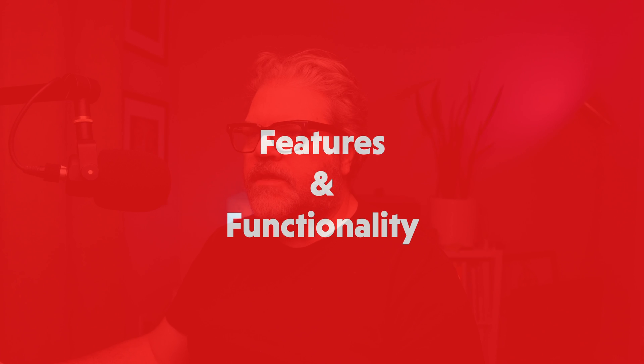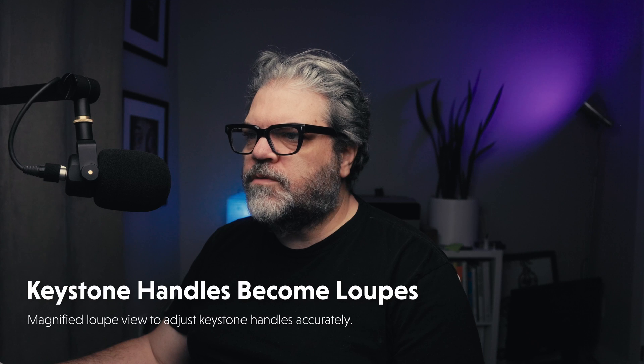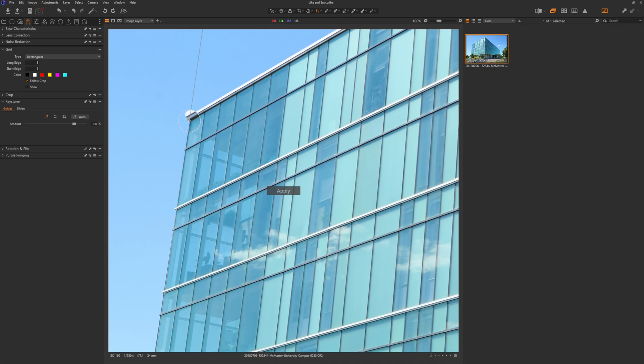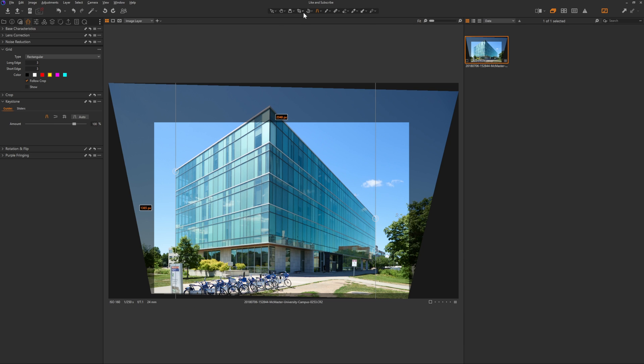If we look at the keystone tool, the handles that you use to line up your keystone now act as small loops when you move them around. What I used to do was bring my lines in and try to run the line down the side of a building because I couldn't line up exactly where that little spot was — especially tricky on a 4K monitor where things are smaller. Now you get magnification at 200%, so you can much more easily line up your keystone indicators and set your keystone.